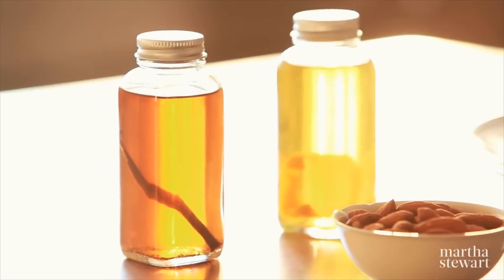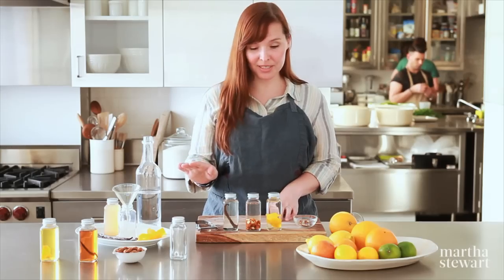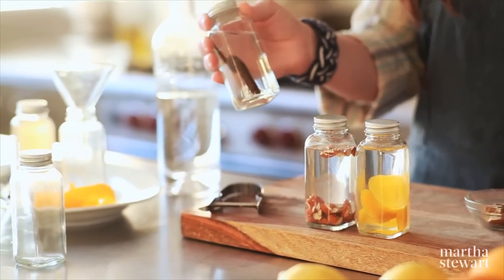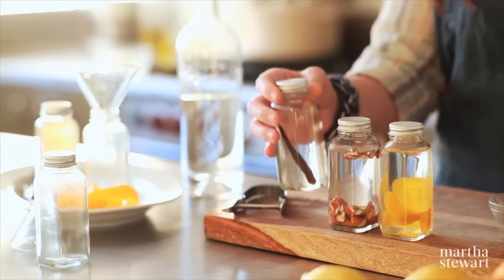Now, after three weeks, your extracts will change color. But that's completely normal, and that's actually what you're looking for. The real beauty of these extracts is that they're completely customizable and can be made to suit anyone's flavor preferences.